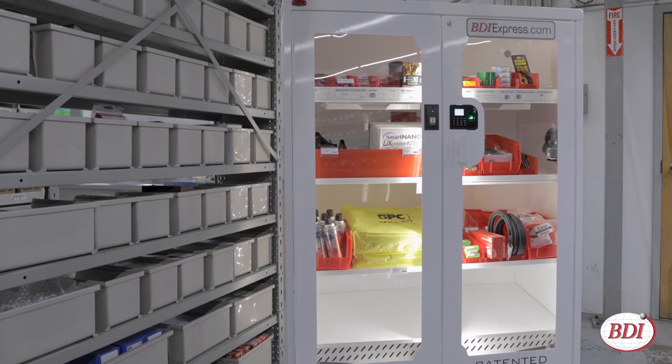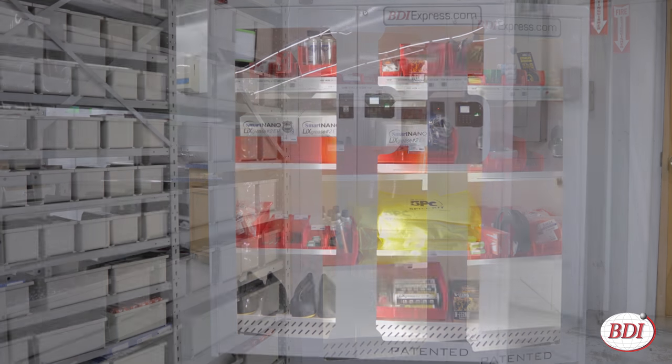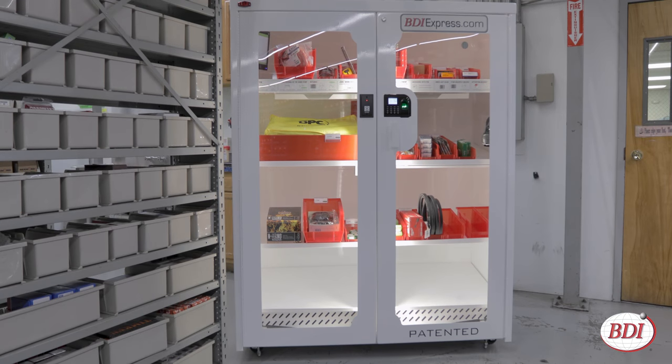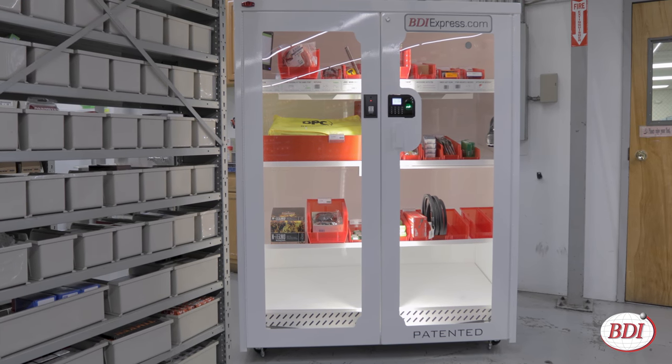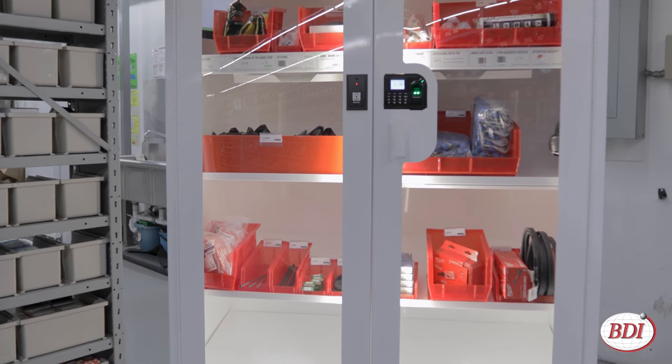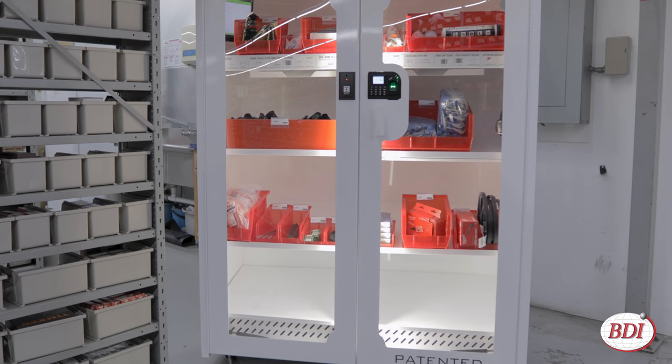Thanks to the modular shelf and bin design, it holds up to 200 different products, as opposed to 40 to 60 with traditional machines, and they can be arranged in a wide variety of ways. That flexibility makes the machine adaptable to your needs.